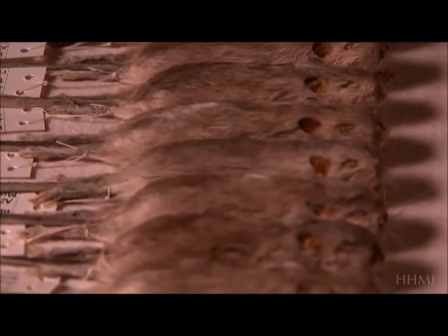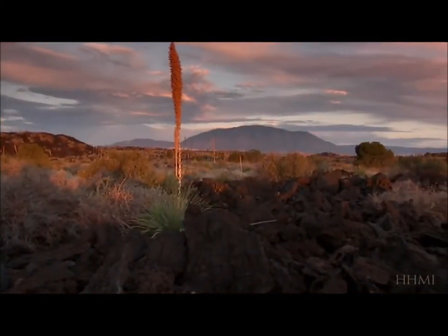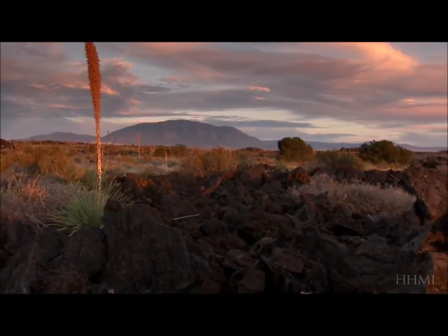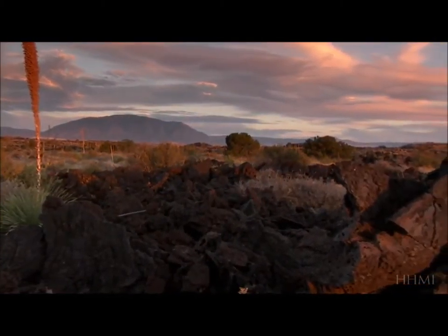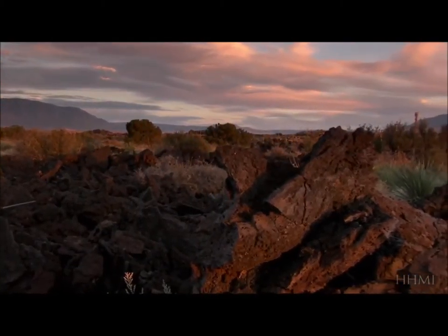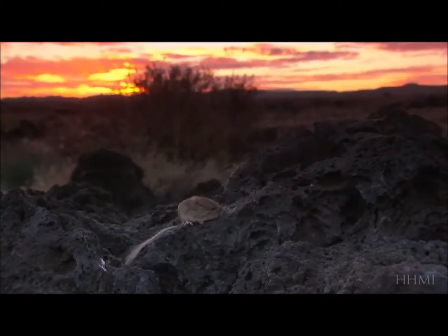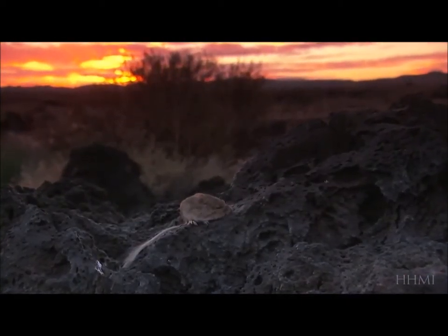Clearly, there are different genetic ways to make a mouse dark. But once the beneficial mutations appear, natural selection — the non-random part of evolution — can, under very similar conditions, favor very similar adaptations. In effect, each of these lava flows is like rewinding the tape of life and allowing evolution to occur again and again. And in each case, we find that dark mice have evolved. The rock pocket mice show us that evolution can and does repeat itself.